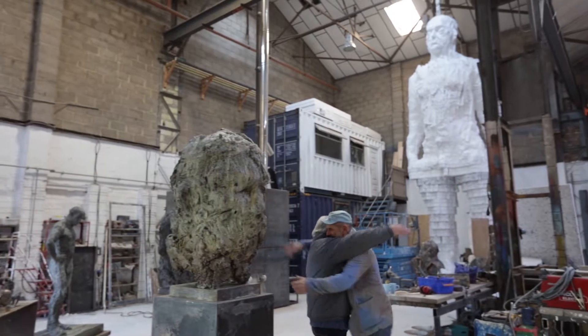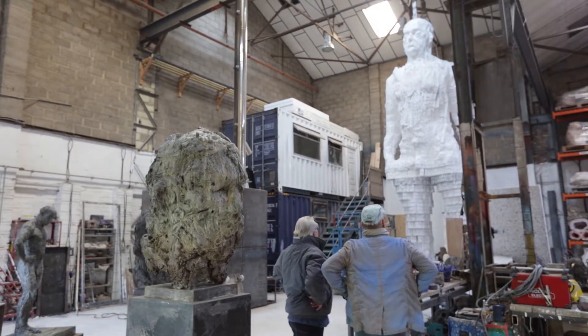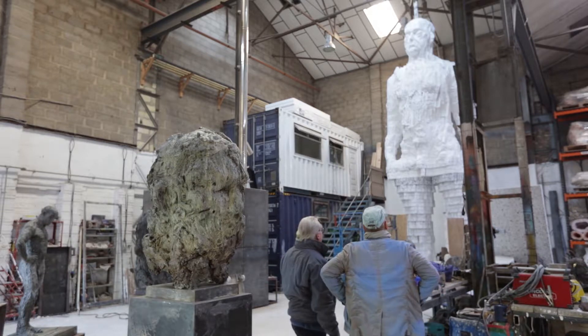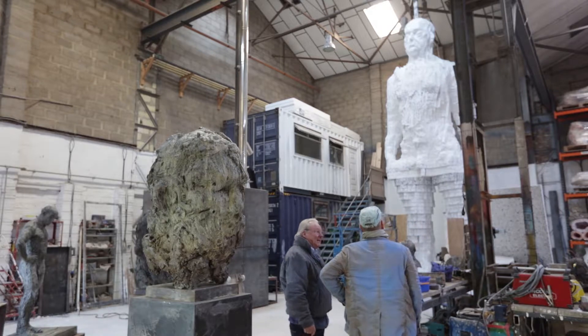How are you? That is amazing. I know. It's incredible. I saw photographs when it was, you know, about two foot high. 24 foot plus — well, 26 foot. We're going to make it 26 foot because it shrinks to 24 foot in bronze.